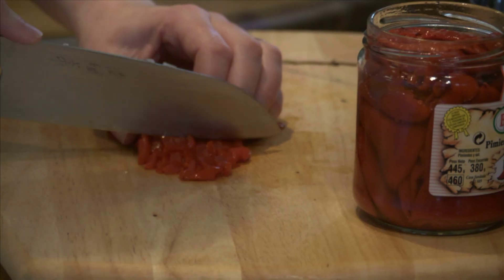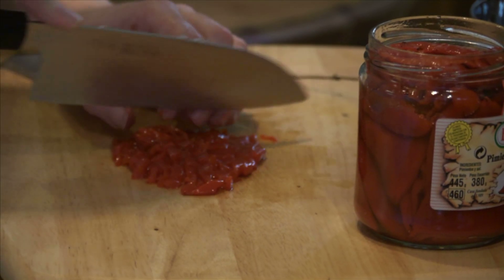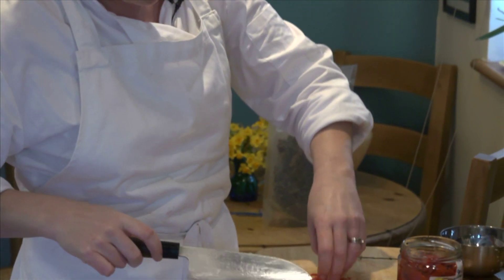These lovely things are piquillo peppers. They're smoky because they cook them over fires and they go all tasty. They're such an amazing colour though, aren't they?